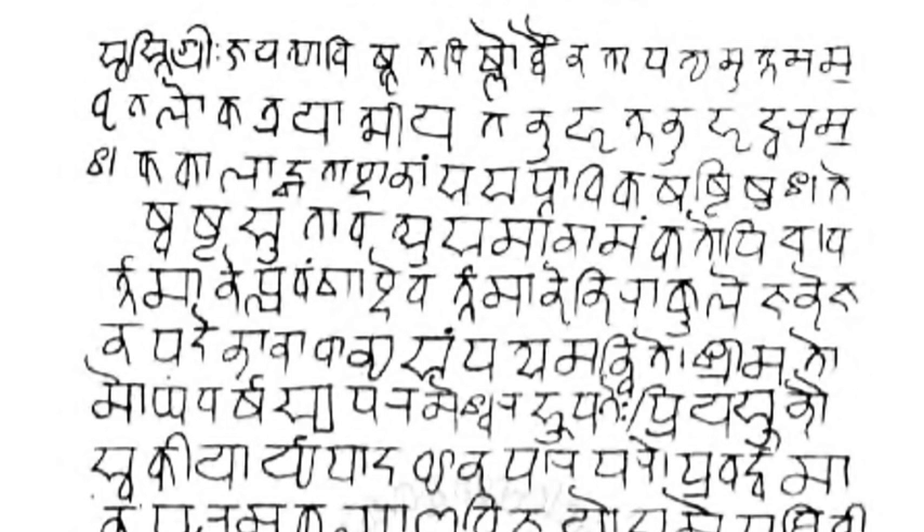The earliest inscriptions in Devanagari-like scripts are from around the 10th century, with many more between the 11th and 14th century. Some of the old Devanagari inscriptions are found in Hindu temples of Java, such as the Prambanan Temple. The Ligor and the Kalasan inscriptions of central Java, dated to the 8th century, are also in the Nagari script of North India.